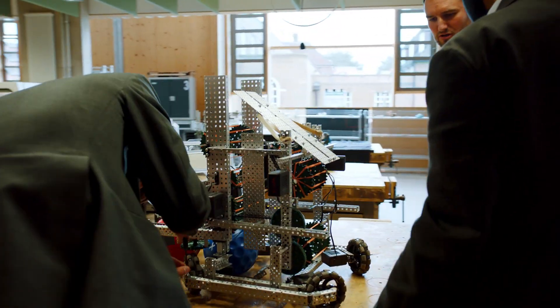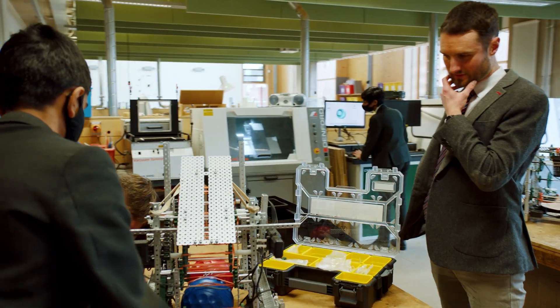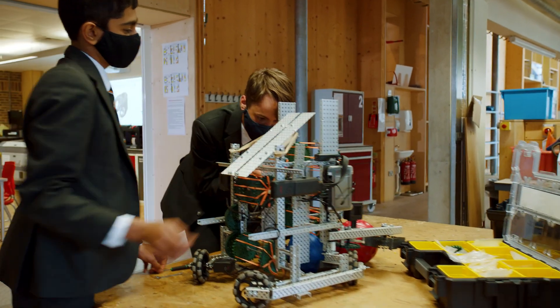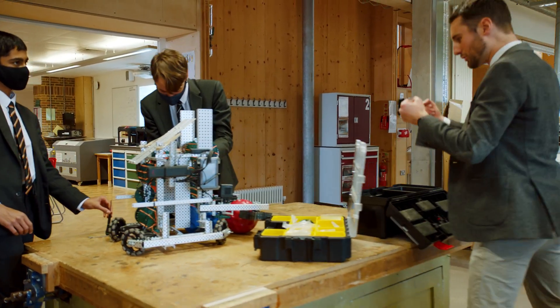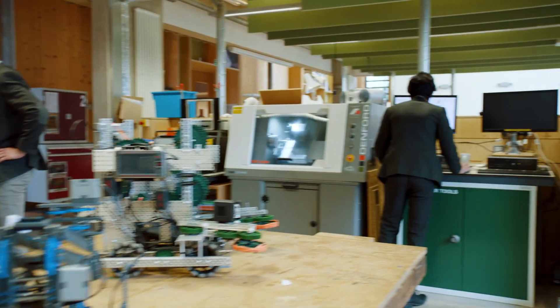The Design Engineering and Technology department is a special place where the technical meets the creative. We are taught by a team of skilled teachers, all highly trained designers and engineers. They encourage us to develop a creative problem-solving approach to projects where experimentation and innovation are valued.